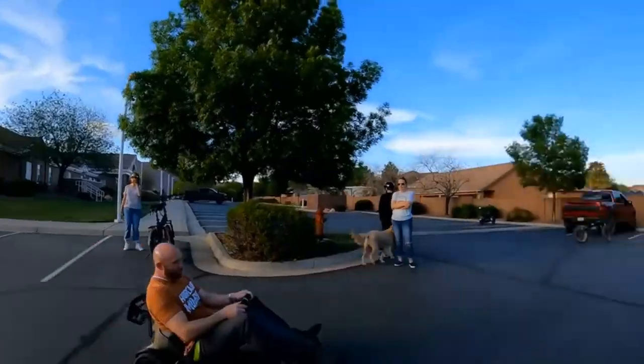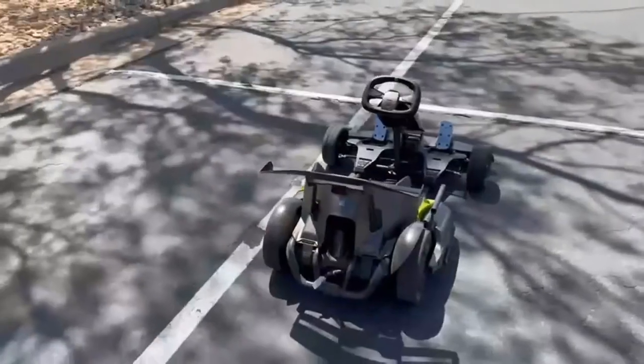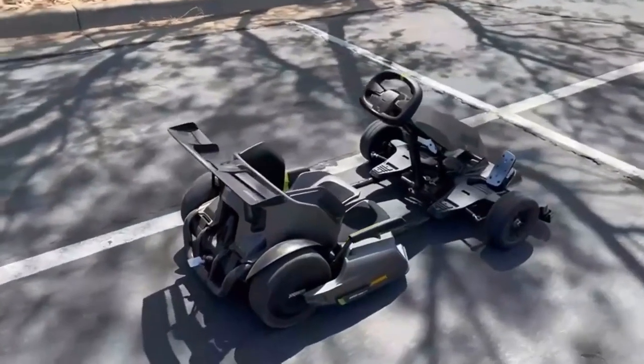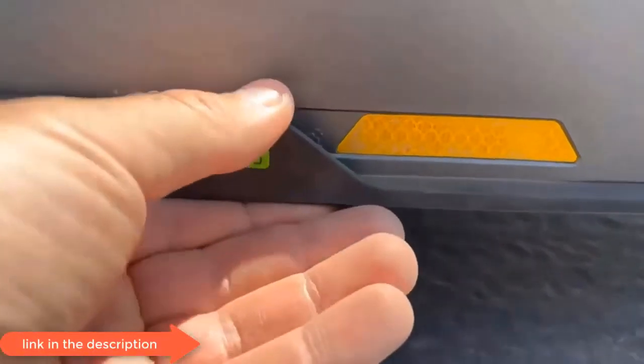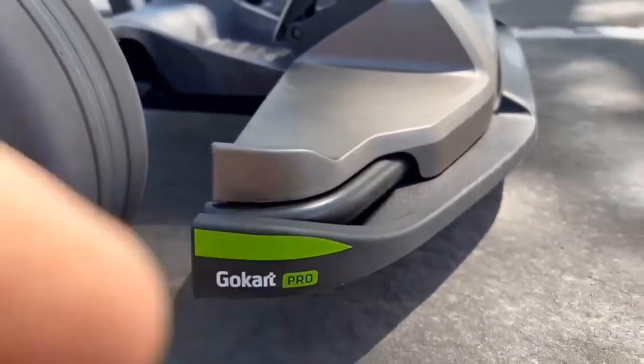It has four riding modes. Get ready to experience Go-Karting like never before, with power oversteer drifting. The Ninebot Go-Kart Pro comes with four riding modes suitable for every level of rider.